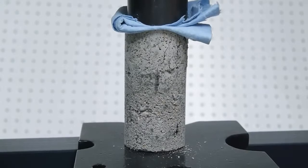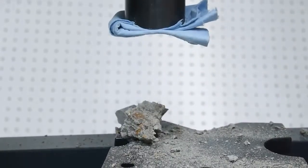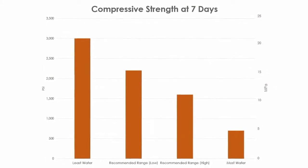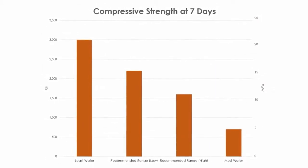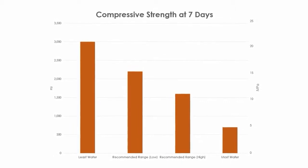On this shot, you can even see the crack propagating through the cylinder before it fails. It just goes to show how important mix design can be to the properties of concrete. Even varying the water content by a small amount can have a major impact on the strength, not to mention the workability and even the finished appearance of the concrete.